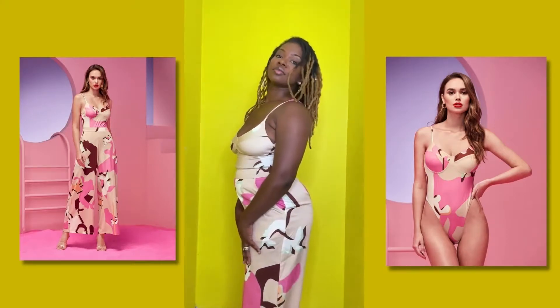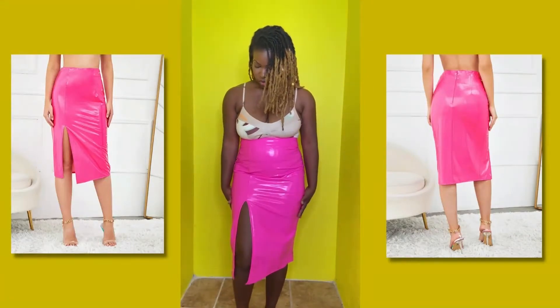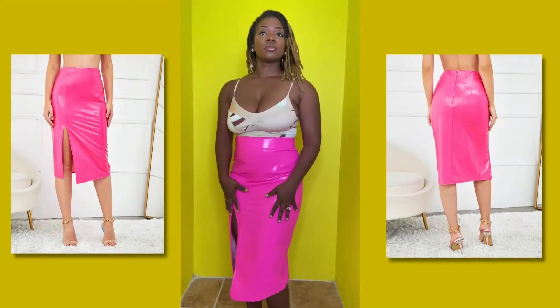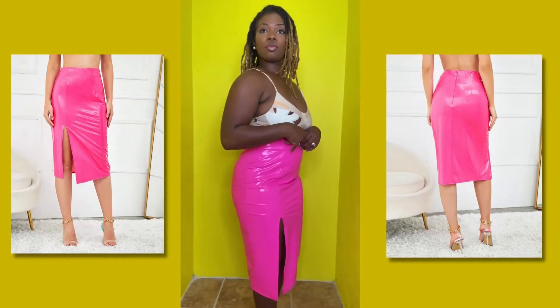And here we have this bubblegum pink — what do you call it — latex? Kind of latex material. Although it is kind of latex-y, it still stretches very, very well.